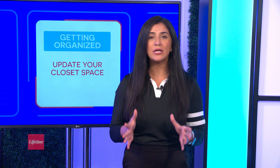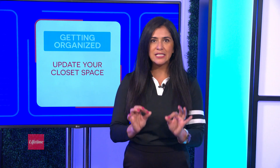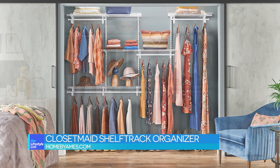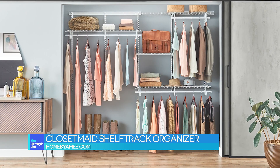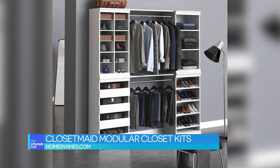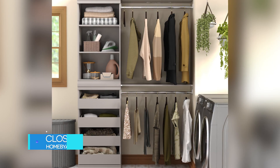If you're looking for a slightly bigger upgrade, ClosetMaid has pre-designed closet kits ideal for smaller renovations. Think wire kits like the Shelf Track Organizer, which lets you adjust shelves whenever you need a layout change. Or check out the modular closet kits for a more customized look with multiple finishes.